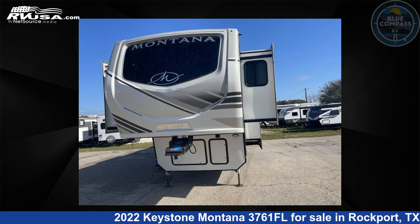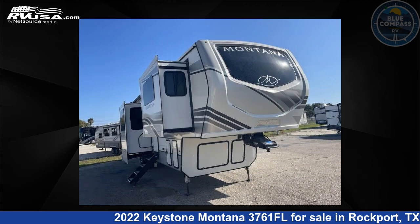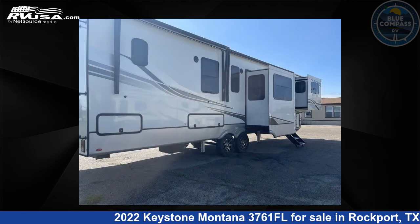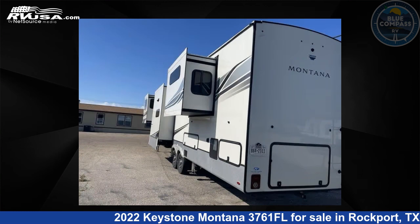This 2022 Keystone Montana 3761FL is a fifth-wheel RV. It is located in Rockport, Texas, 78382 and is offered for sale by Blue Compass RV Rockport. Click the link in the video description to visit RVUSA.com and see more photos as well as the current price.